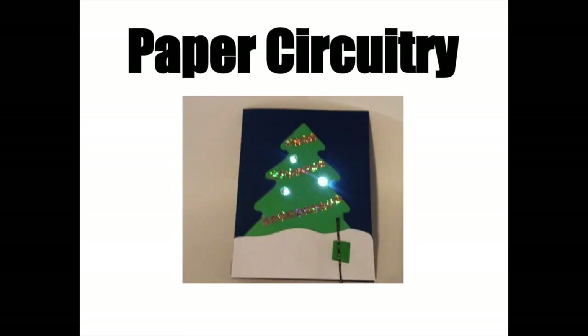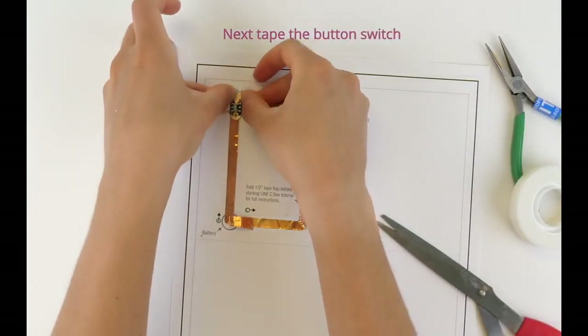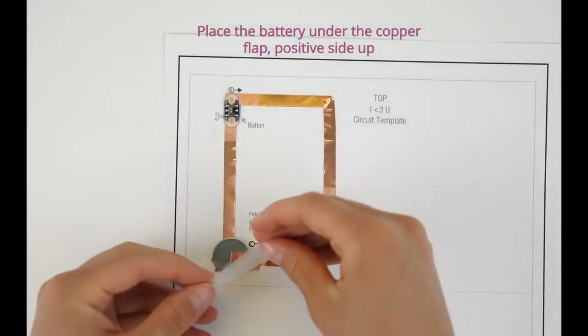The next thing you're going to do is make your own card that will light up. Part of the card will need to light up, and part of the card you'll need to push down just like a button or a light switch.